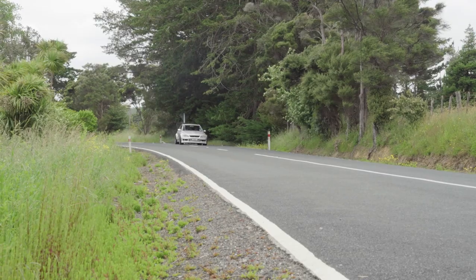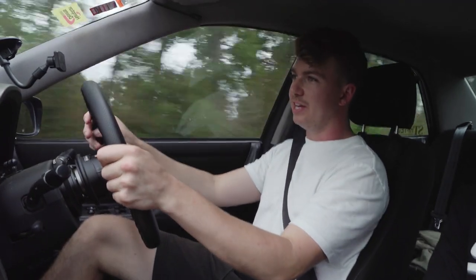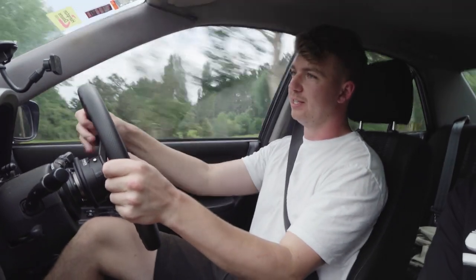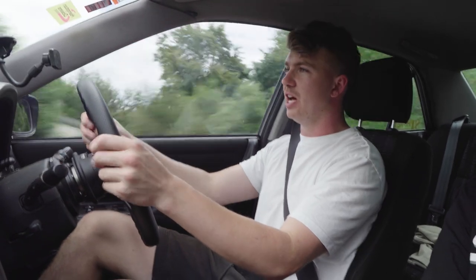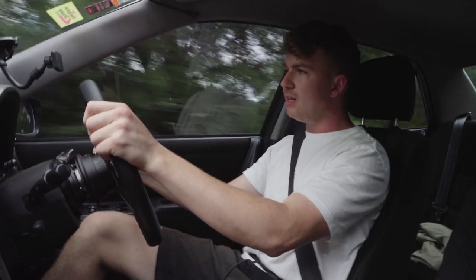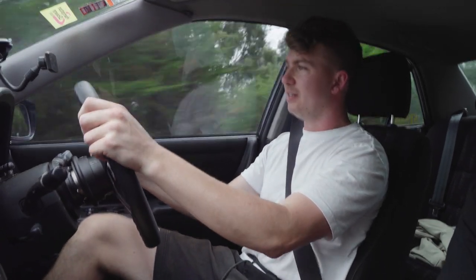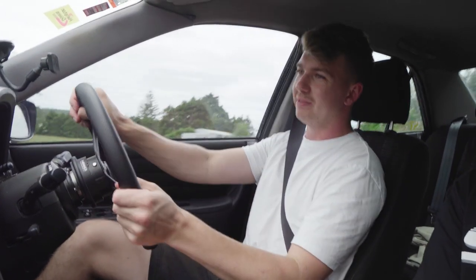I forgot to mention the whole fueling system. Me and Grant were just talking about what's next for the car — he's going to be trying to get to 1,000 horsepower, which will require a bigger turbo, E85 and that sort of setup. Currently it's running on just pump gas, which here in New Zealand is 98 octane — the highest we get. It's just got a dual fuel pump system, and it's pretty crazy that it's able to reach 700 horsepower on pump gas.